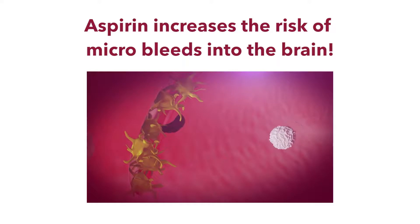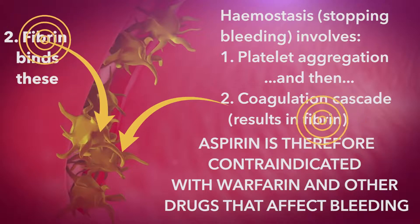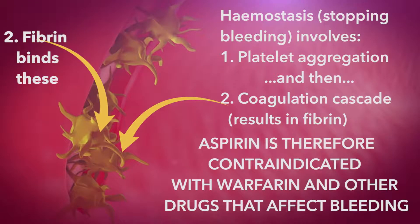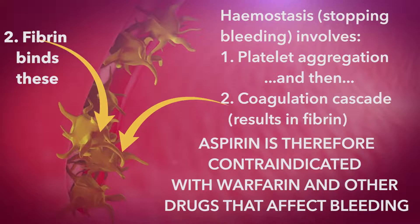The anti-platelet actions of any drug that decreases COX-1 is going to make that drug contraindicated with other drugs that could affect bleeding, like the anticoagulants — for instance, warfarin. Remember that we need both the platelets and the coagulation cascade to repair little blood vessel tears. As you're decreasing the activity of both systems, there's a massively increased risk of bleeding into the brain.